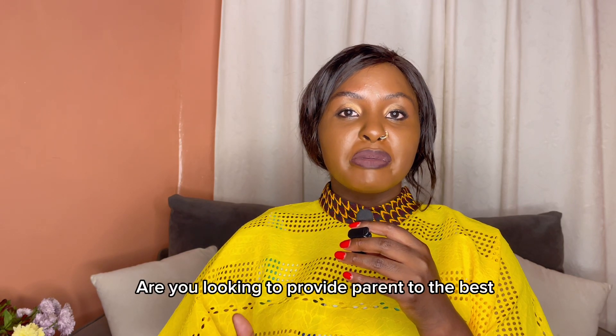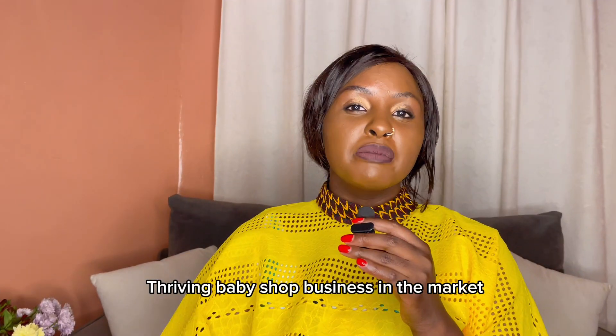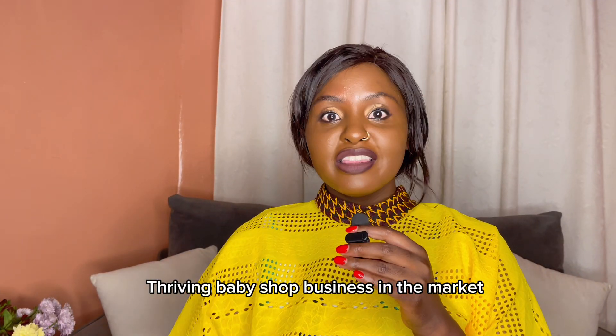Are you looking to provide parents with the best baby products in the market? Look no further, because today we are talking about how to start a thriving baby shop business in the market.